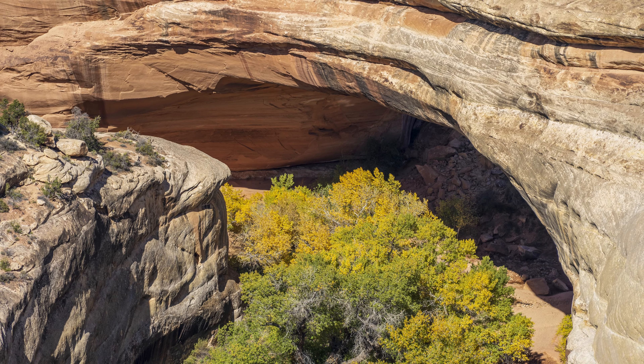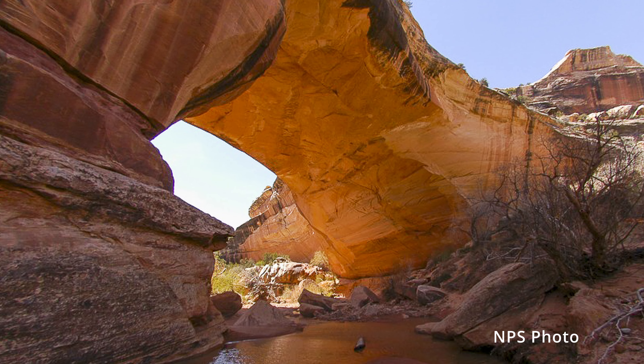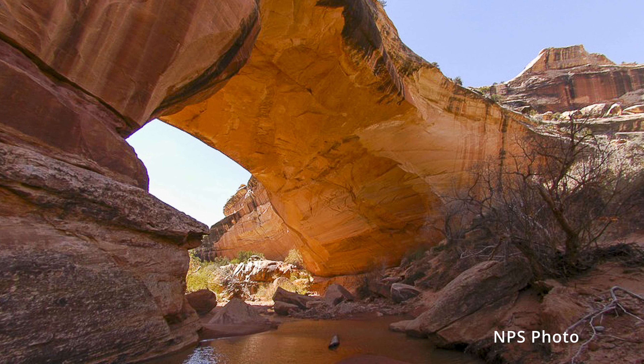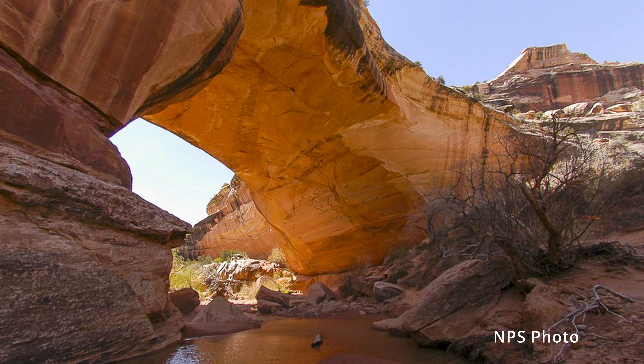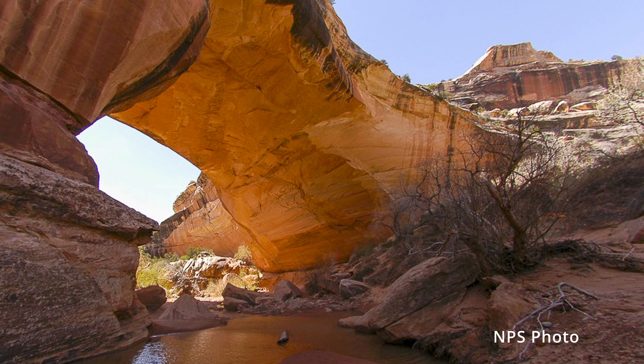You have to hike all the way down to the bottom to see through the bridge — that's about a 400-foot elevation change. Kachina is named after Hopi Kachina dancers, which are a supernatural embodiment of plants, animals, weather, and ancestral power.